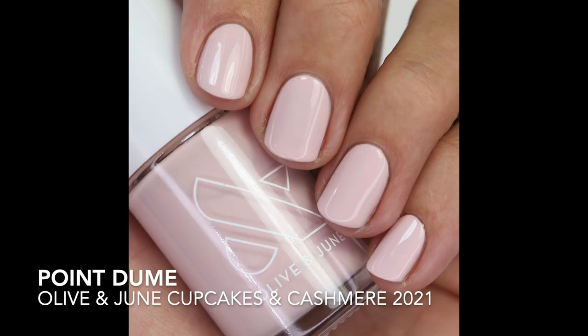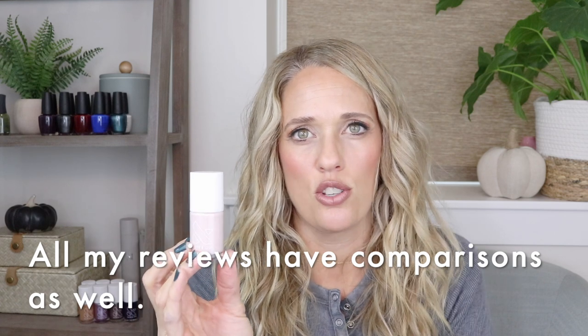Another one I really love is called Point Doom — it's a really beautiful subtle muted pink with a touch of purple. It's from the Cupcakes and Cashmere collection. I'll link all my collection reviews below, but I really enjoyed this one. It's perfect for fall — it's definitely more of a muted pink, which is when I'll wear it.